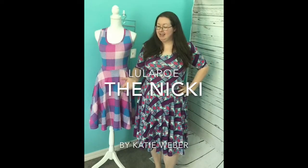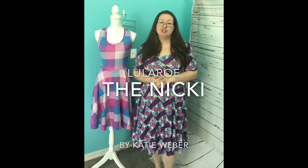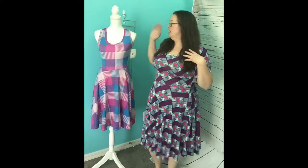Hey ladies, I got the Nikki in today and I'm so excited to share this style with you because it was instant love. So it's basically the Nicole, which is this dress, but sleeveless and perfect, absolutely perfect for summer. I love it. It's flowy in all the right places. It's so cute.